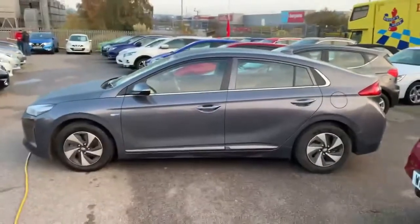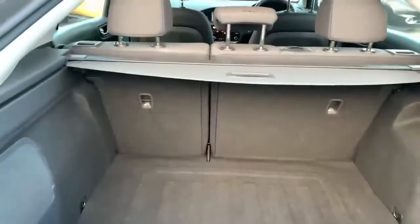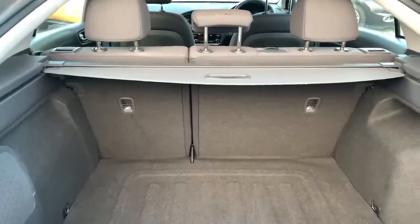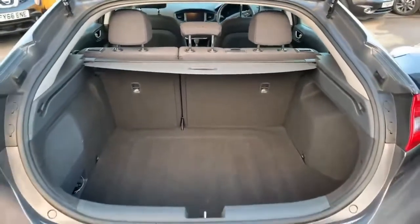Now let's have a look at the interior. Inside the boot of the vehicle — even got a speaker there. Bit of extra room on this side, and a 70-30 split it looks like on this one. But a nice good size.